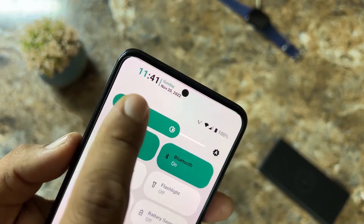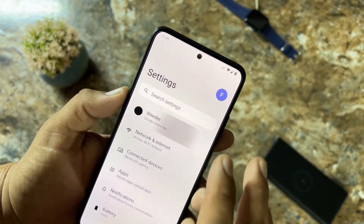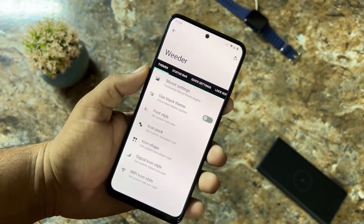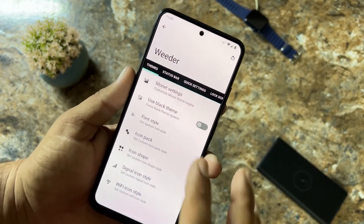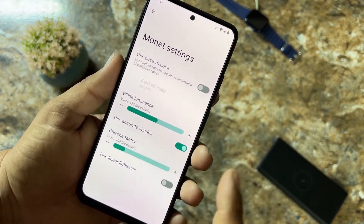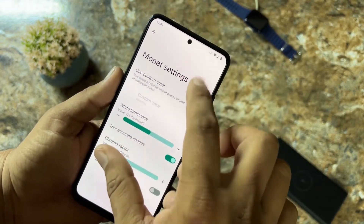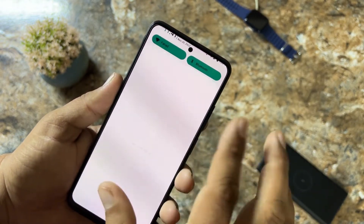In the settings we have Reeder, and inside Reeder we have all available customizations. First we have Themes — here we have the Monet Engine, from which you can use any custom color, change the white luminance, and do a lot of customization.